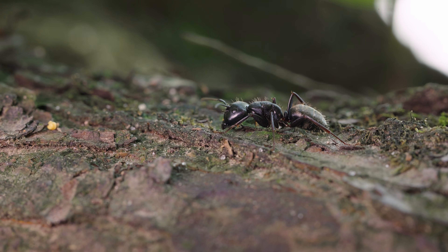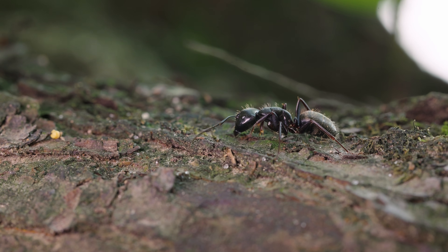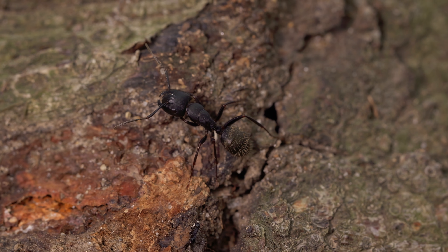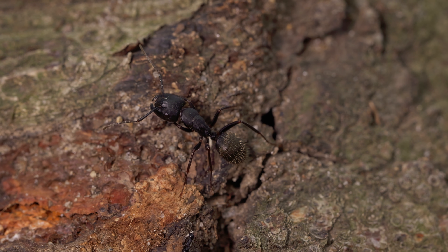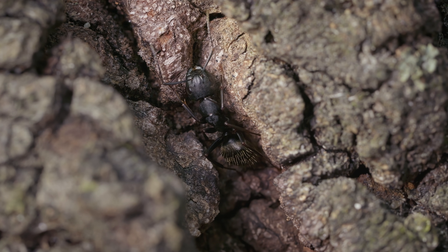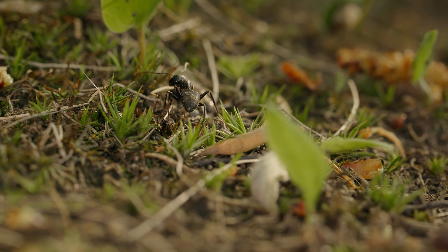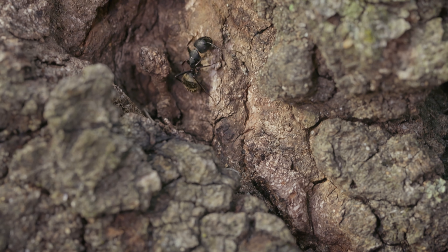The ants' bodies are marvels of nature, consisting of three distinct segments: the head, thorax, and abdomen. Though relatively small, their compound eyes allow them to perceive movement and light, aiding in predator detection and navigation. With six jointed legs equipped with tiny claws, they can climb surfaces and traverse challenging terrain with remarkable agility.